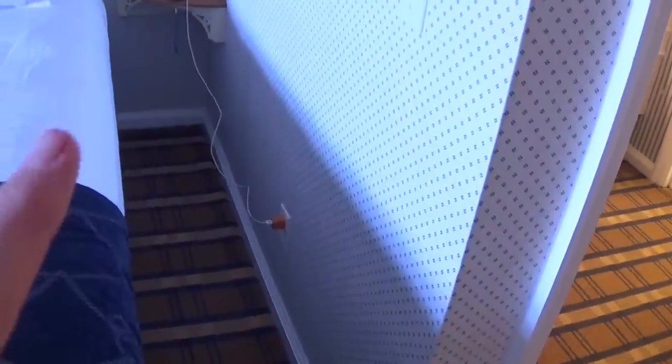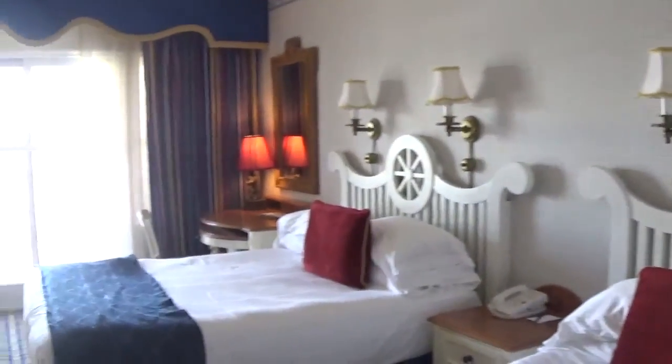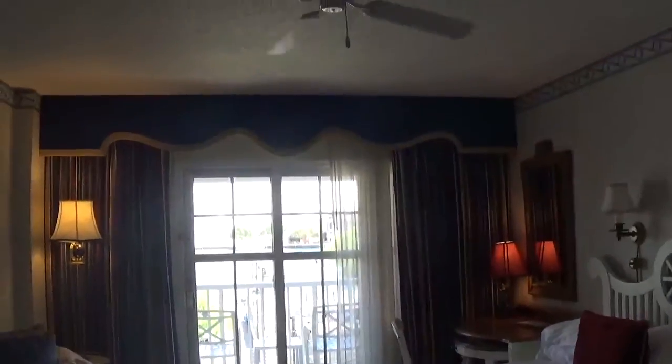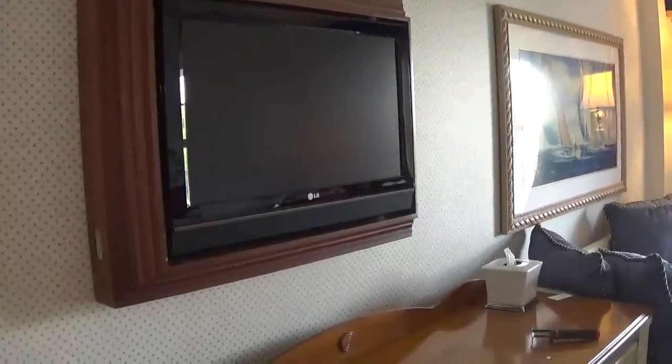This is the charging port that worked. The outlet at the desk actually did not work for me. Ceiling fan controls — I love that there's a ceiling fan — and AC of course, and a big TV, though I doubt we're going to watch that.